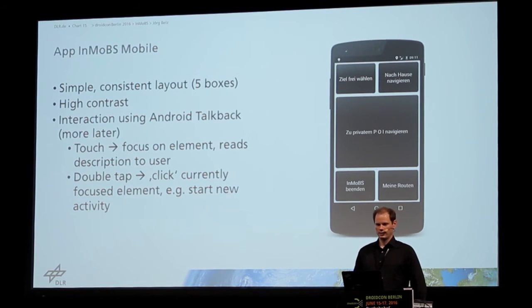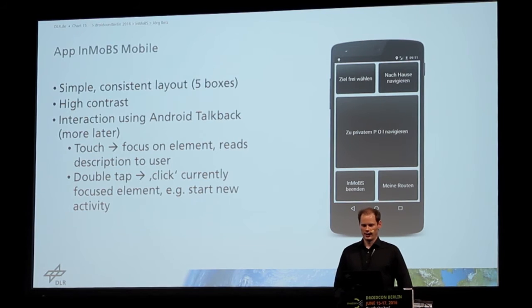And if they double tap on the screen again, that view is clicked, like you would normally tap a view, and an appropriate action is executed, like starting a new activity.